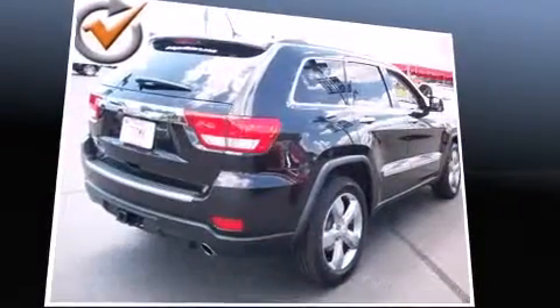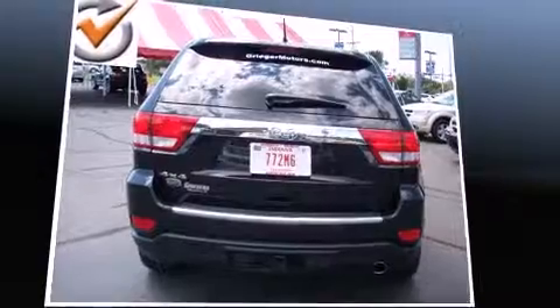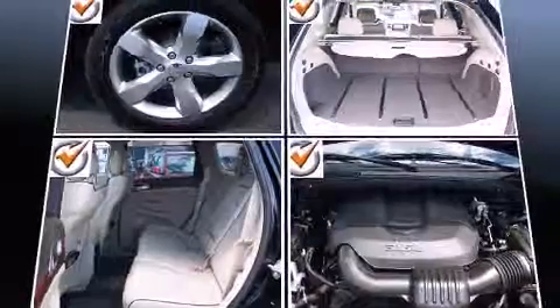This model accommodates five passengers comfortably and provides features such as a power seat, automatic dimming door mirrors, a trailer hitch, and voice-activated navigation.